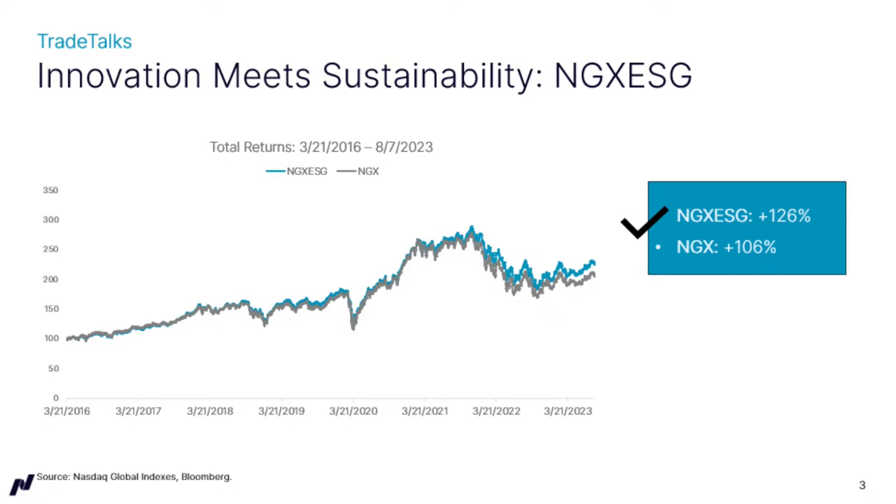Sarah, appreciate the insight as always. Thanks for joining us on Trade Talks. I'm Jill Malandrino, global market reporter at NASDAQ.